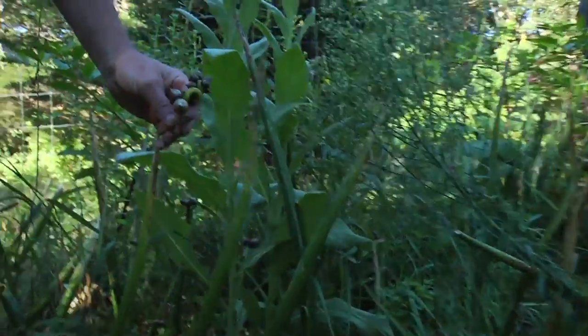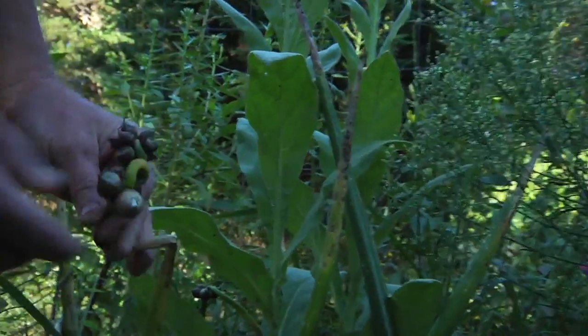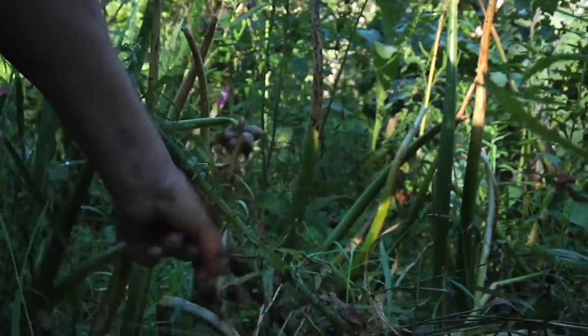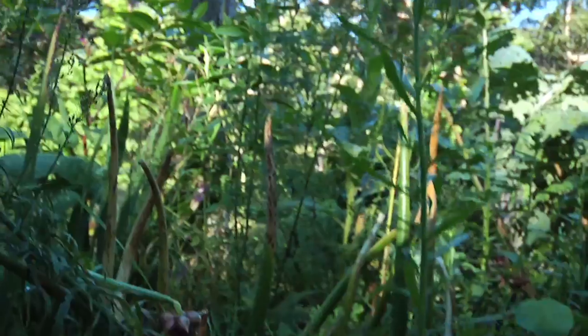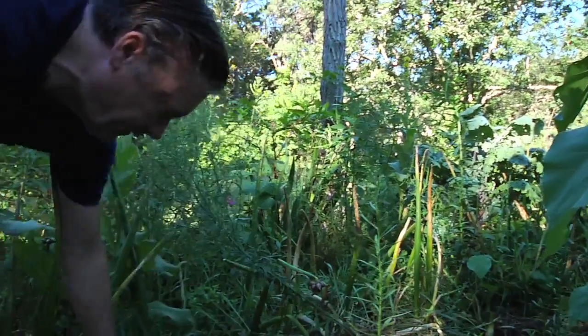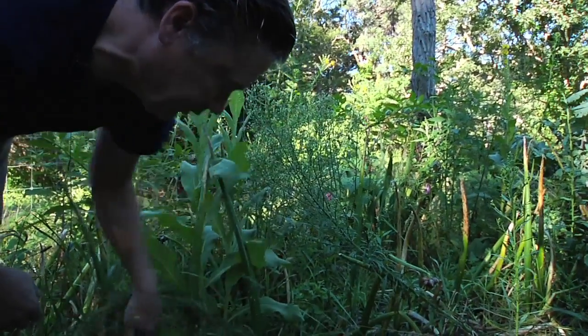This is called Walking Onion, or Egyptian Onion, or Top Setting Onion — it has a lot of different names. It grows these little top sets, sometimes quite large. It's called Walking Onion because as you can see, it starts to bend over at this stage. Eventually these little top sets will come down and contact the ground, sprout and grow right there if you let them. You can also just separate out these top sets by hand and stick them in the ground. This is the perfect season to do it — they re-sprout and make nice scallions for late fall or early spring.